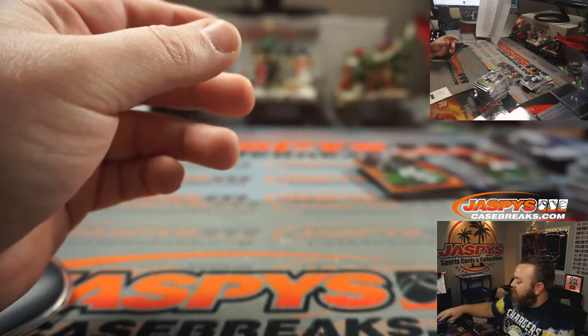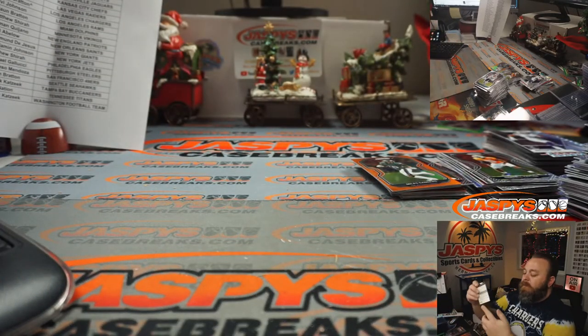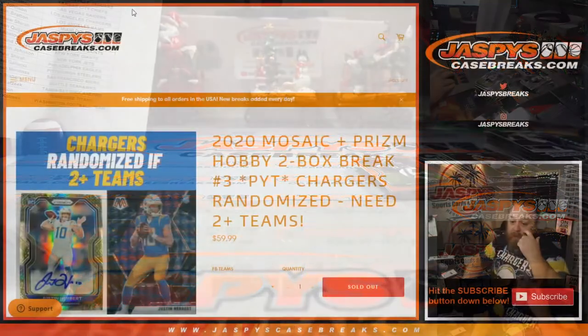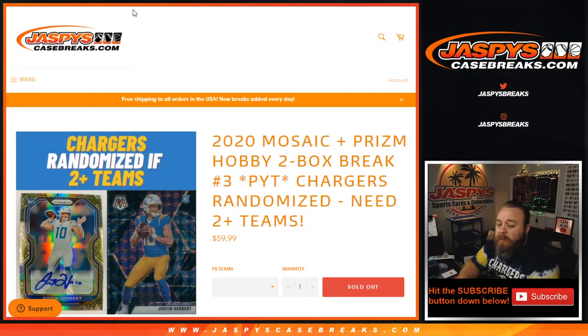Yes, that'll do it. That is our two-box break of Hobby Mosaic and Prism — 2020 Mosaic Prism Hobby two-box break, Pick Your Team Number 3 from JaspysCaseBreaks.com. I'm Sean, JaspysCaseBreaks.com. More two-box breaks coming up — check the site, JaspysCaseBreaks.com. Thanks for hanging out, we'll see you next time.